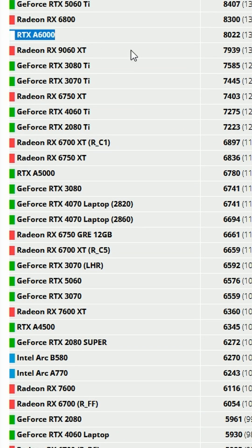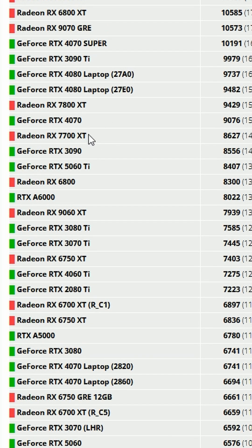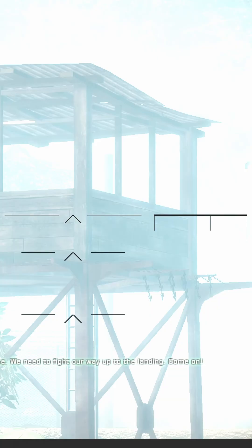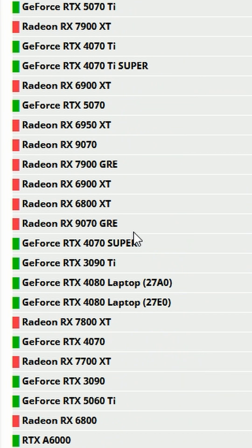RDNA 2 graphics cards are significantly faster, even than their RDNA 3 or RTX 40 series counterparts. Take for example the RX 6800 XT, which is 5% slower than the 7800 XT in real-world scenarios. But in FurMark, things are completely opposite — the RX 6800 XT is faster than the 4070 Super and almost 10% faster than the RX 7800 XT.